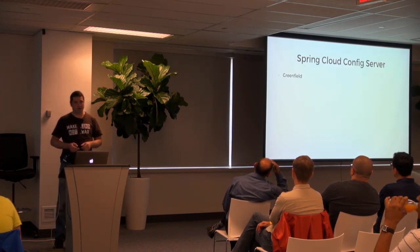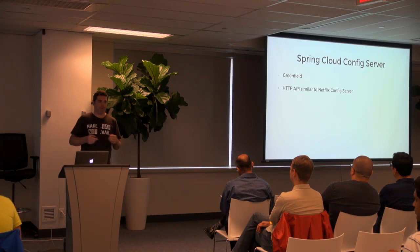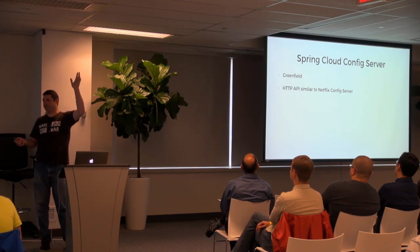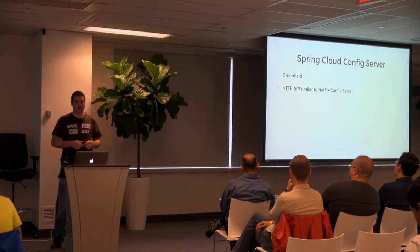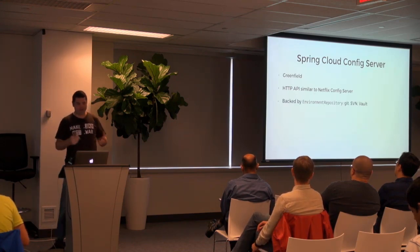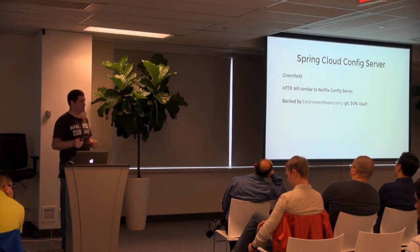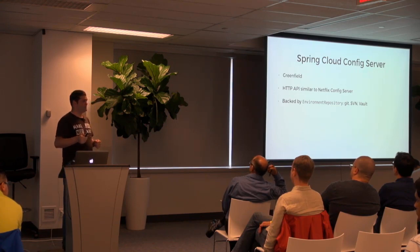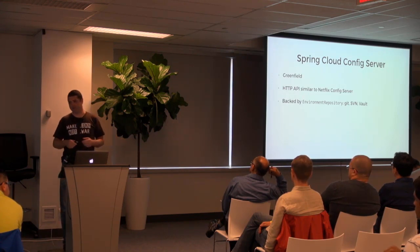We created Config Server, which is a greenfield project. It has an HTTP API similar to the Netflix config server — they never open-sourced that one, but when we met with them we talked about their API and tried to model something similar. It's backed by an environment repository abstraction. In Camden that changed — it's not just version control systems that back it. Git and Subversion are version control systems and you can store your configuration in those.